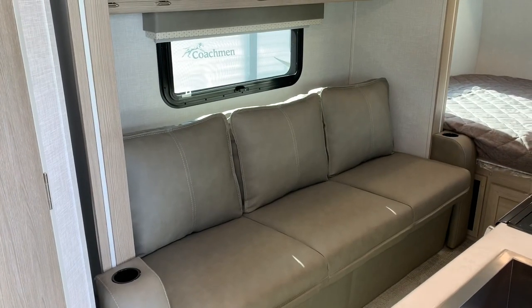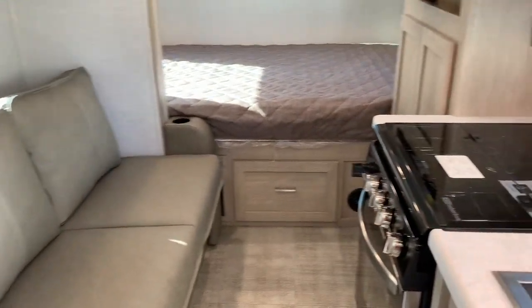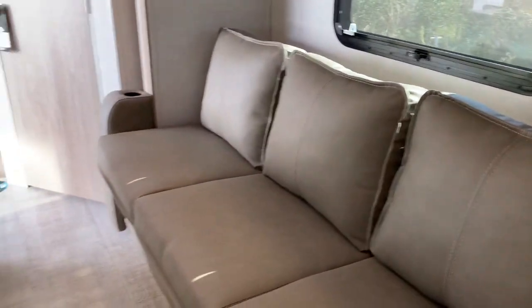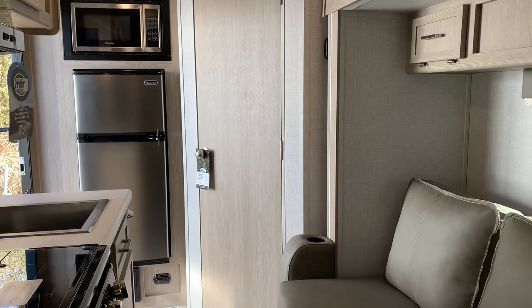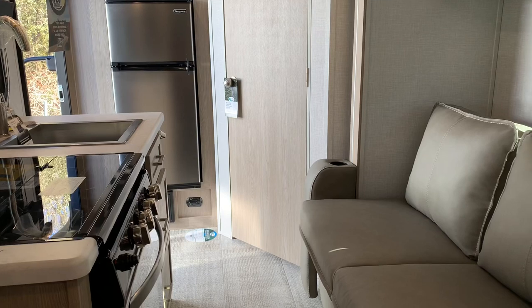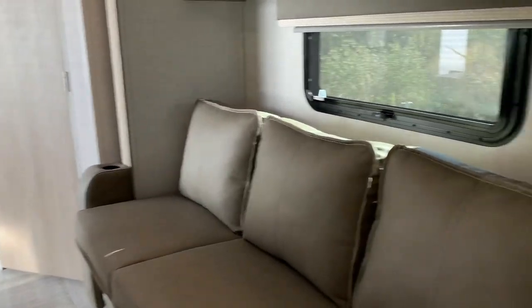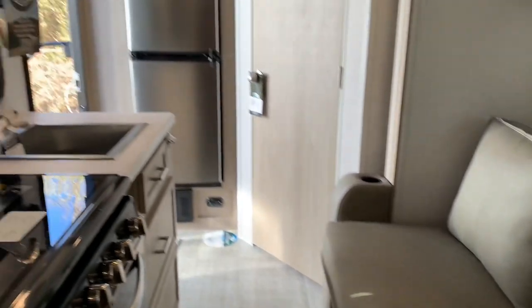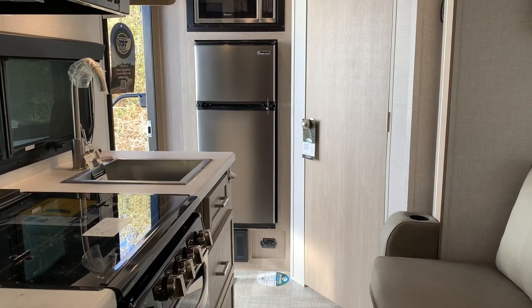The slide room is now in. It's not a deep slide room, so it doesn't come very far. You can actually still easily get to the bed, get to the refrigerator, get to the bathroom — it doesn't block anything. Very, very easy to drive down the road and use this camper just like it is right now. The slide room does not impede you at all when you're traveling.